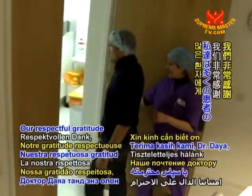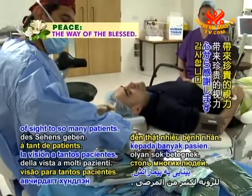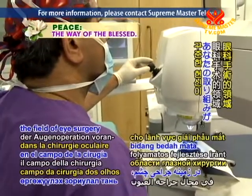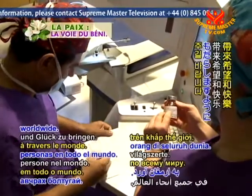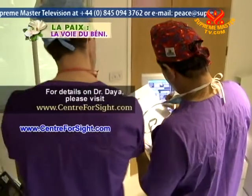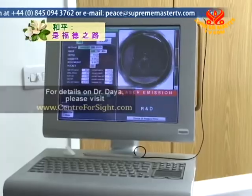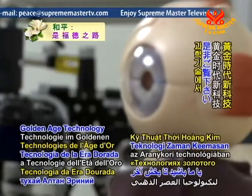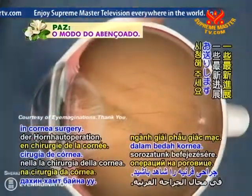Our respectful gratitude, Dr. Dyer, for bringing the precious gift of sight to so many patients. May your dedication to continually advancing the field of eye surgery bring hope and happiness to many more people worldwide. For details on Dr. Dyer, please visit www.centreforsight.com. Please join us again next Friday on Golden Age Technology for the conclusion of our series on some of the latest advances in cornea surgery.